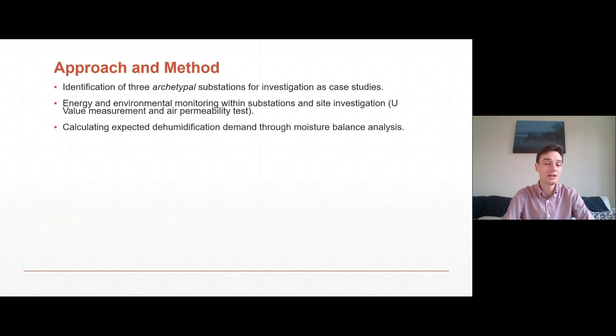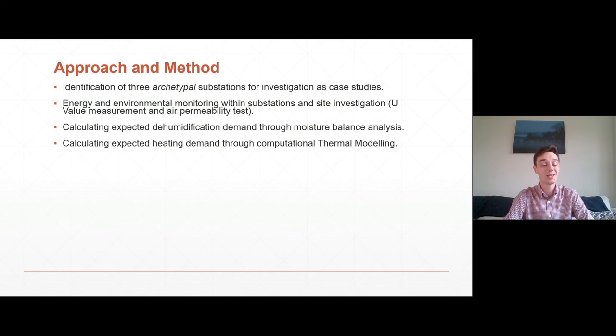To calculate the expected dehumidification demand, this was done through a moisture balance analysis where we equated the extraction rate from the dehumidification systems against the calculated moisture ingress through uncontrolled air permeability. To calculate the expected heating demand, this was done by constructing a computational thermal model of the substations and inputting the minimum temperature requirements and information gained from the site investigation.